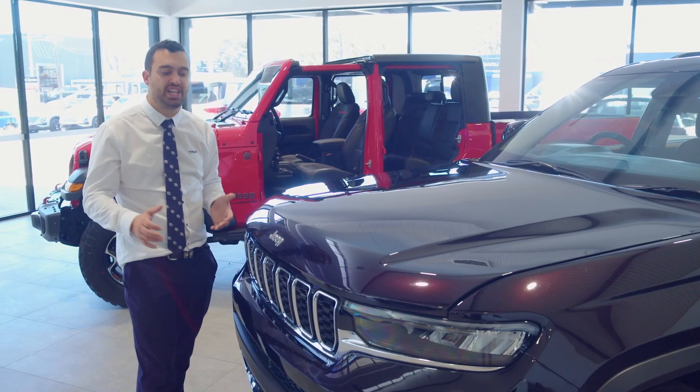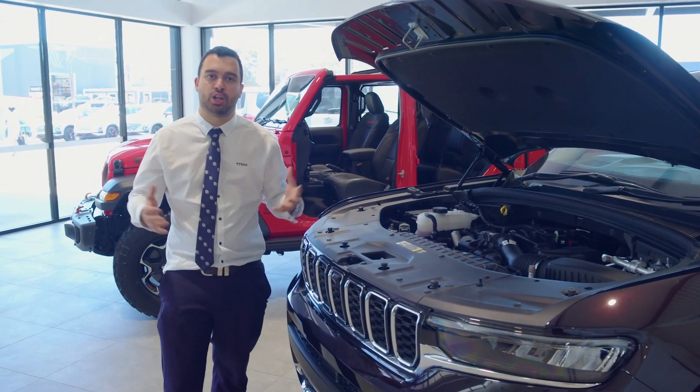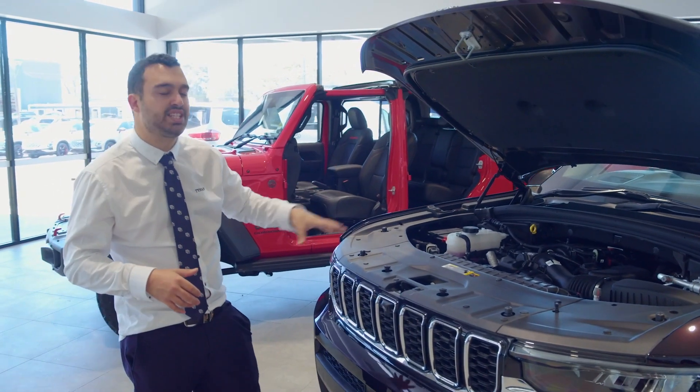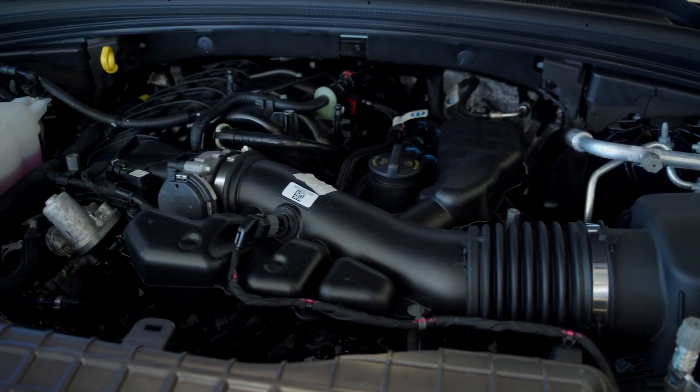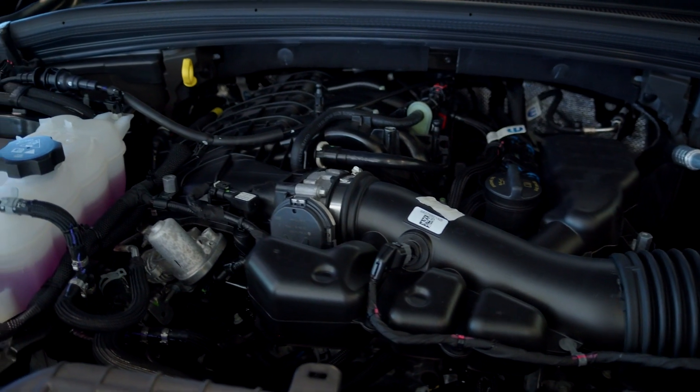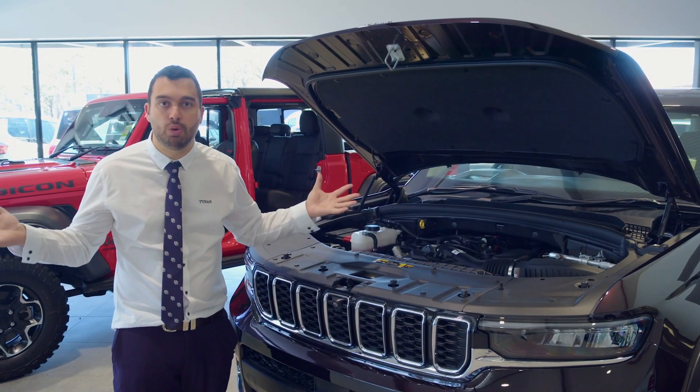Let's talk about how great the engine is. The Jeep Grand Cherokee L is powered by the 3.6 Pentastar petrol engine. This is an engine Jeep has made for many, many years — they've perfected it. It's smooth, it's powerful, it's reliable. What more do you want?